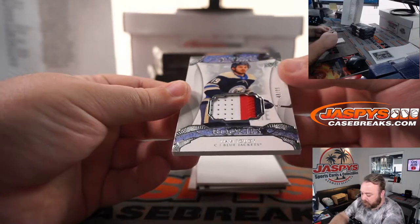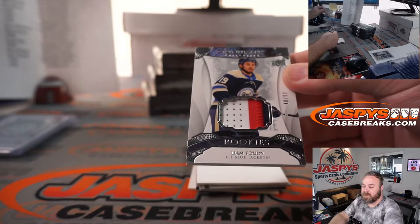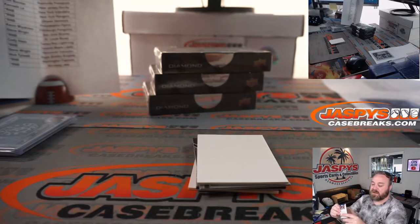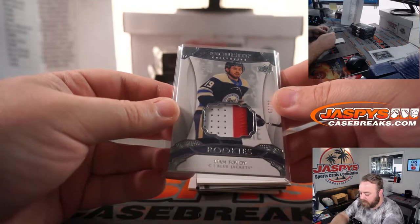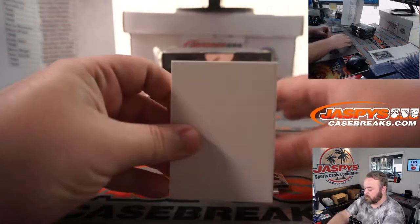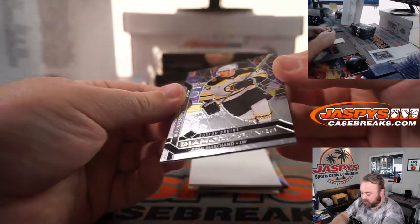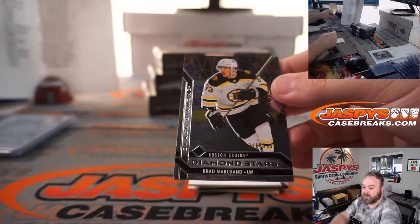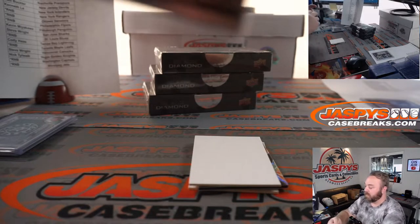We got three-color patch, Liam Fowdy for the Columbus Blue Jackets and Chad Cobsey, 48 out of 99 on that one. Brad Marchand, 310 out of 349 for the Boston Bruins — that's part of the random number block, spot zero, Hank Radecki.